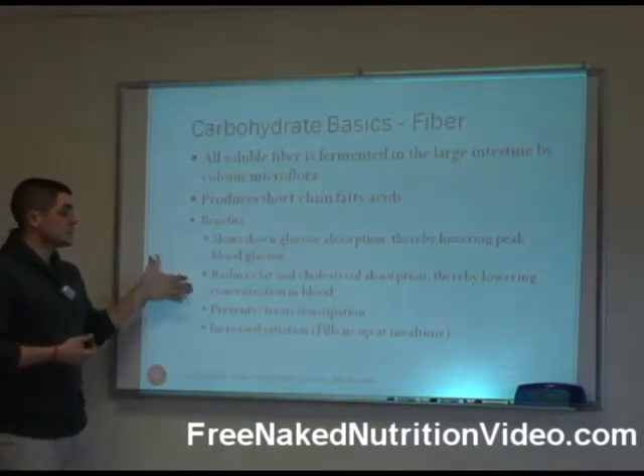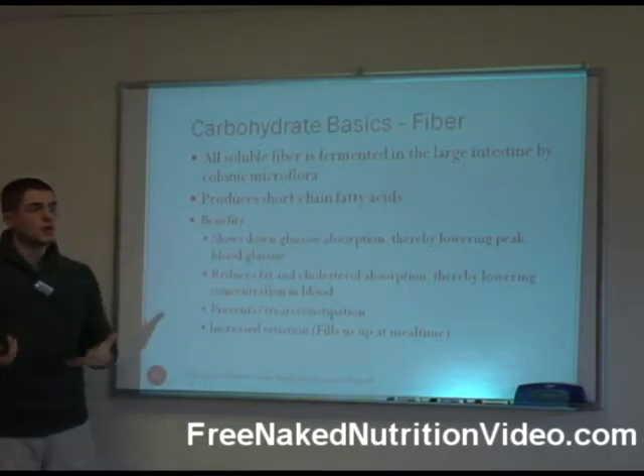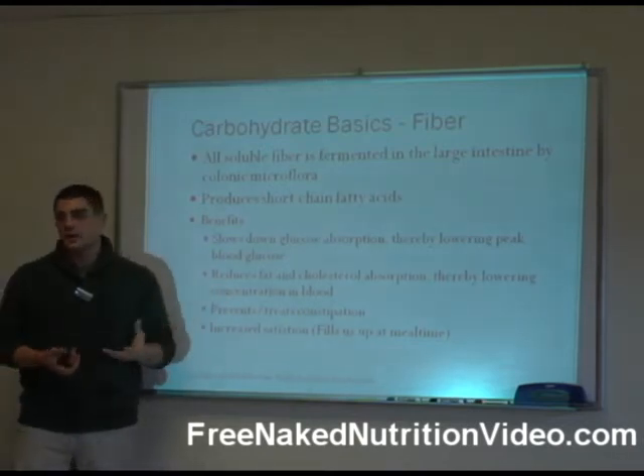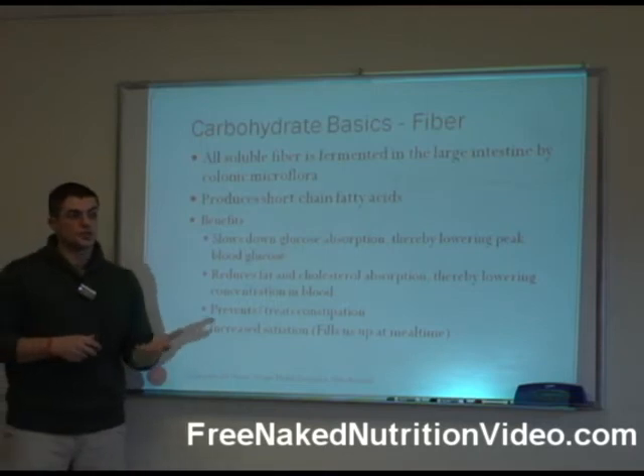Soluble fiber can also reduce fat and cholesterol absorption, thereby lowering their concentrations in the blood. That's why oatmeal can have that heart healthy claim, because it has three grams of soluble fiber per serving, which has been shown to lower total cholesterol.